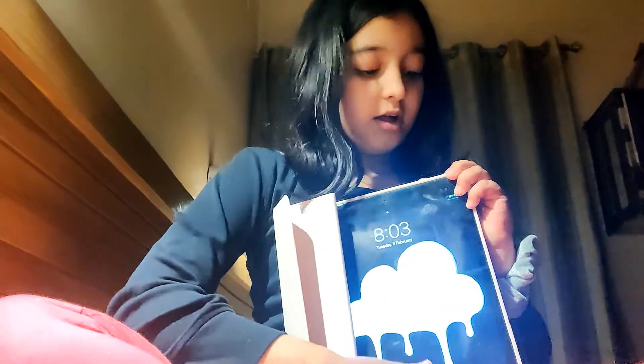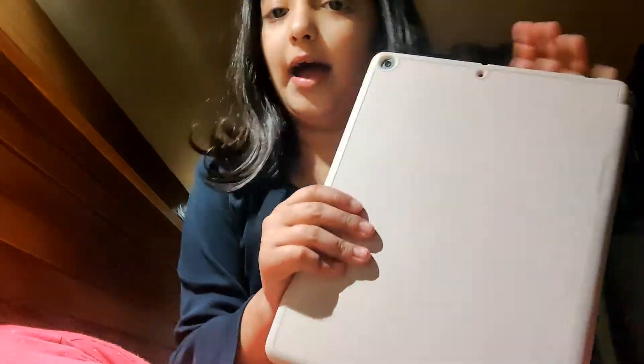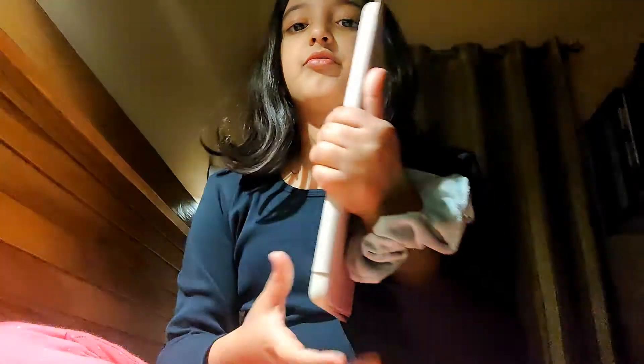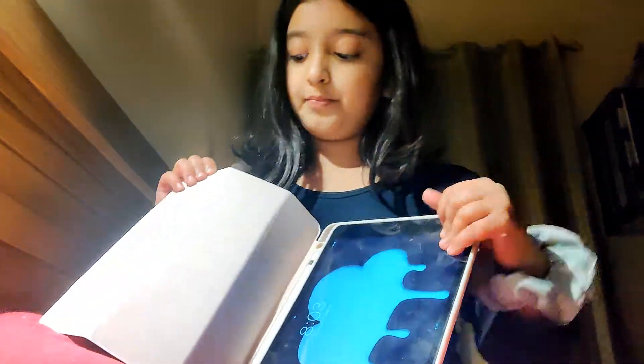It has buttons that help, and there's also a volume button. It's light pink color — it kind of looks white but it's light pink. From the back and from the front it feels really soft, and over here it's like fluffy. Yeah, so I got this from Amazon.